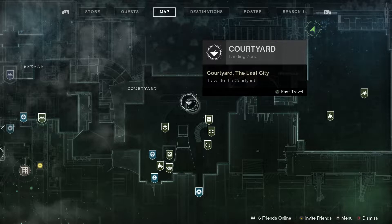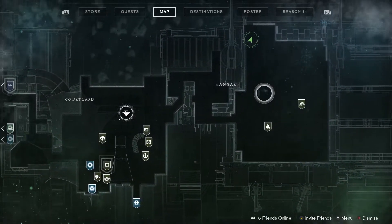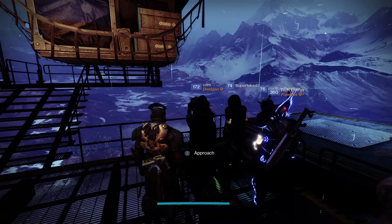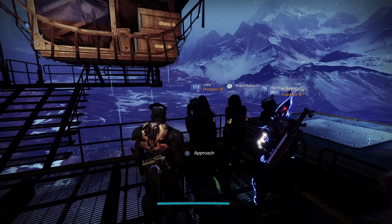As you can see, he's in the Tower. Just land at the courtyard, go down the stairs, and then you'll find Xur. Let's check out and see what Xur's got this week.